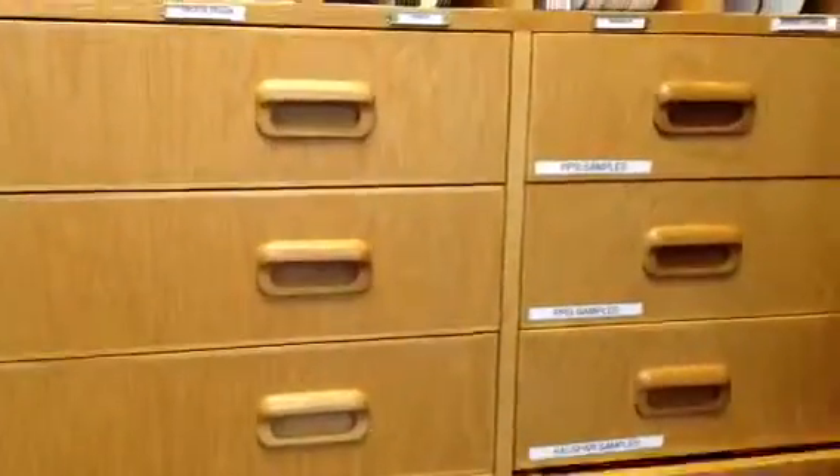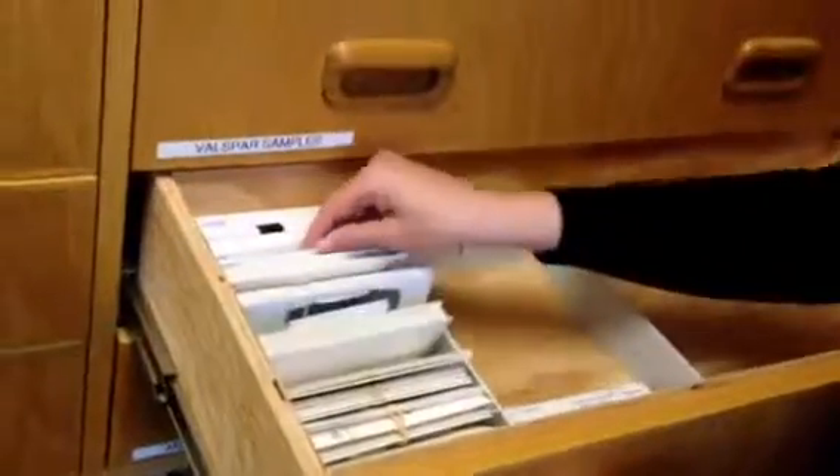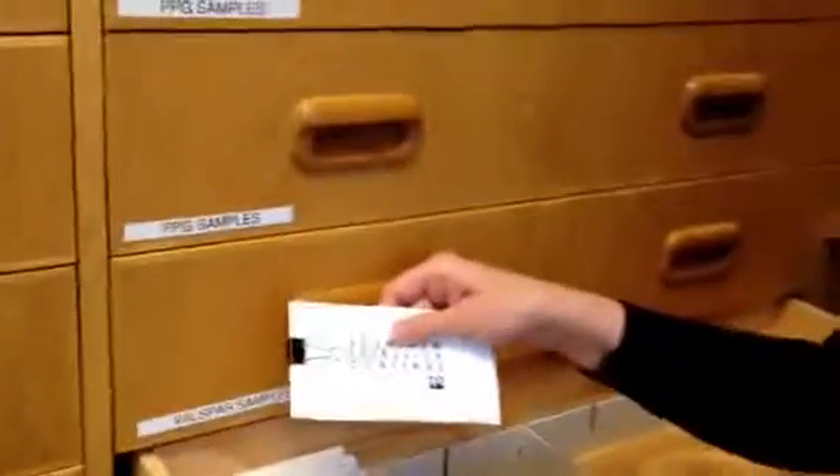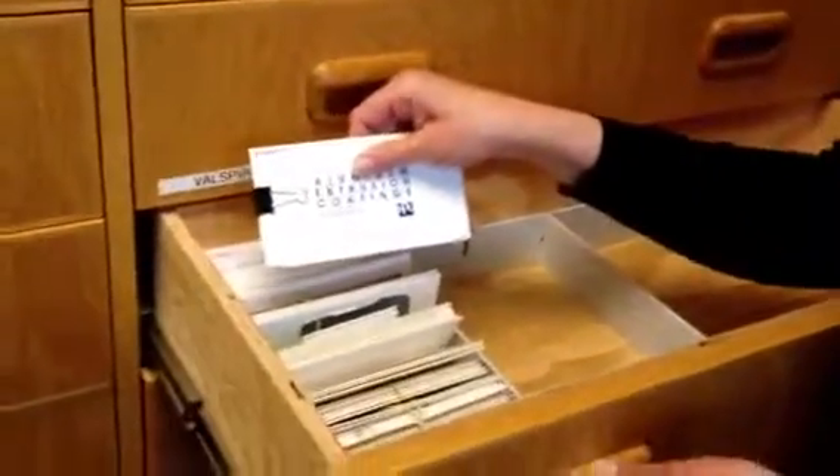We also created a database that shows what samples we do have. We got rid of all the project samples and kept one sample from each project.